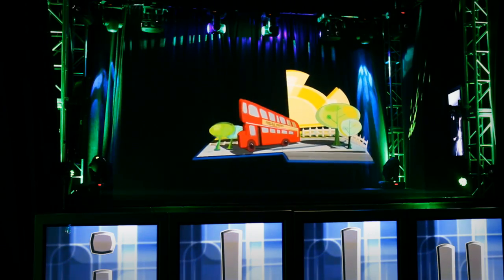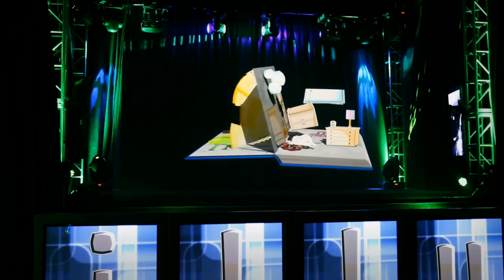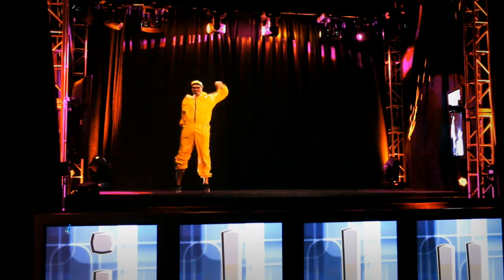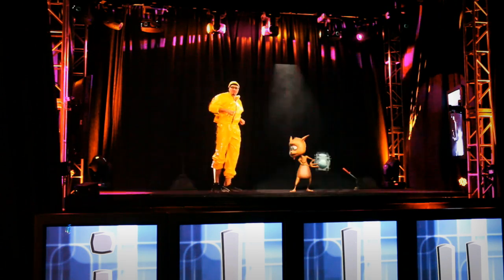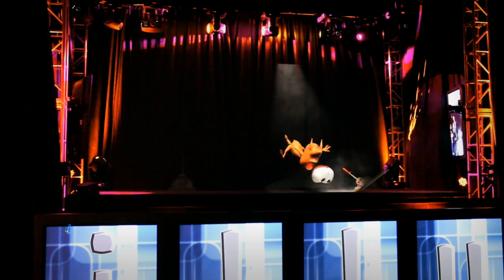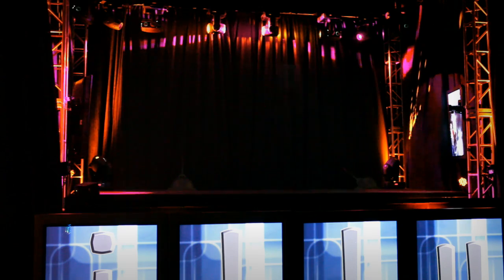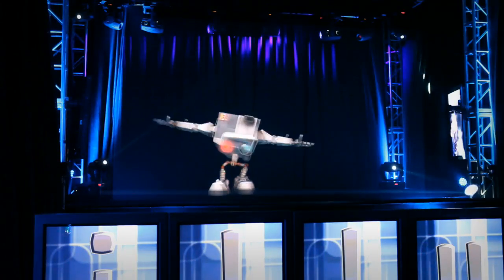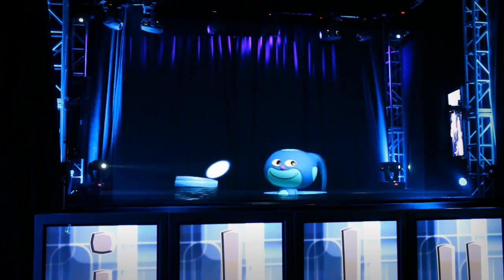We have two Christie HD18s in here, converged, and we're using the warping engines in those angles as well. We're shooting at a little bit of an angle down, converging those projectors and lens shifting all the way out, so that we can get the imagery flat on the ground. Then we use the warping engines just to bring those two exactly on top of each other.